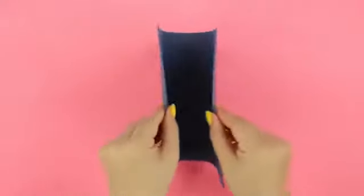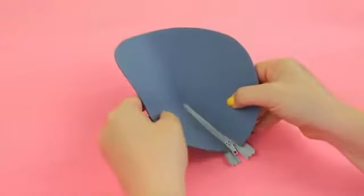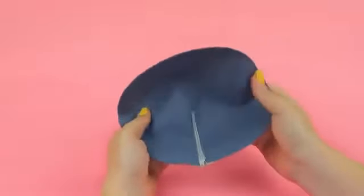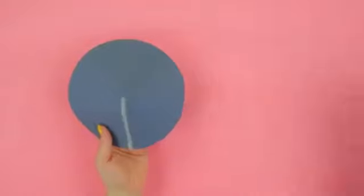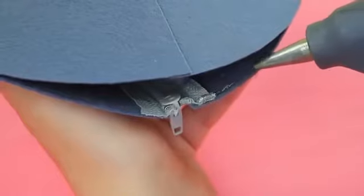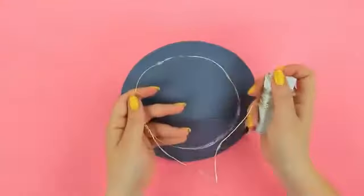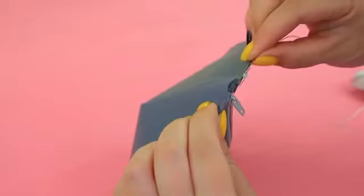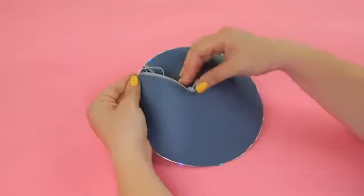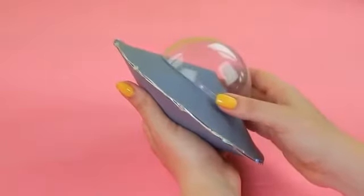Make a circle with a cut-out section from gray felt. Attach a zipper into the section. Glue the other circle without a zipper. Assemble the two cones to make a flying saucer. Attach a string of lights to the edge in two layers. Hide the battery block inside the pencil case. Glue a clear plastic half-sphere on top.